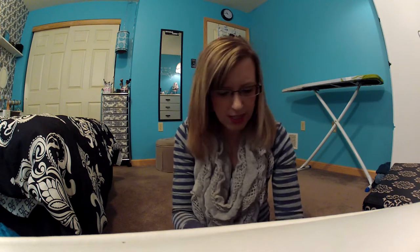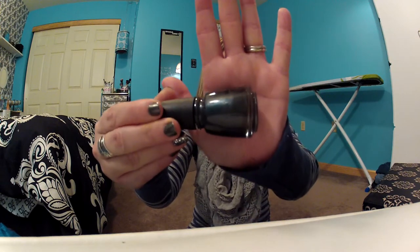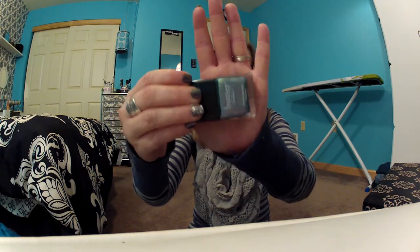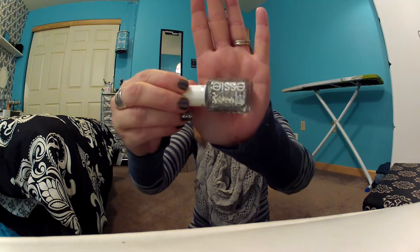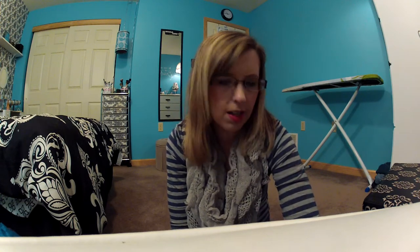Before I get into that, I just want to show you what's on my nails today. I have China Glaze Black Diamond, on top of that I have Butter London Knackered, and then on my ring finger I have Essie Set in Stone. Okay, so the first place we went yesterday was Ulta.